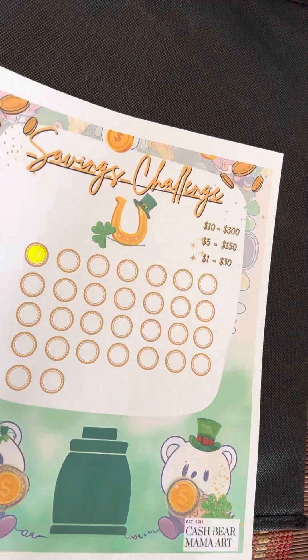Hey there, it's Cash Bear Mama. It's getting time for the giveaway. So, what I want to say first is in my Etsy shop, Cash Bear Mama Art, we have four savings challenges.